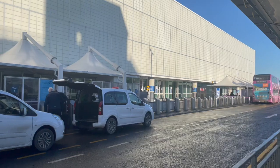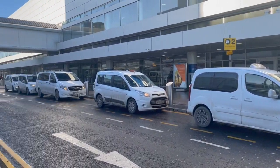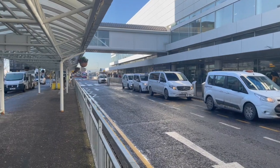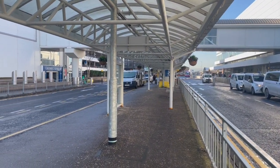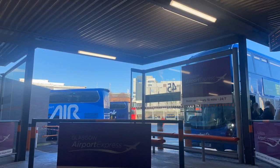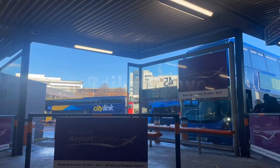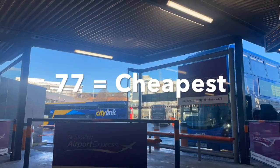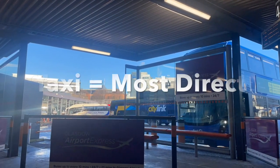Your fourth and final option is to take a taxi. They cost about £30 to get into the city but will obviously take you directly where you want to go. I hope this video has been helpful — any links mentioned will be in the description, and I do hope you enjoy your time traveling Scotland.